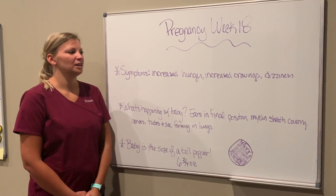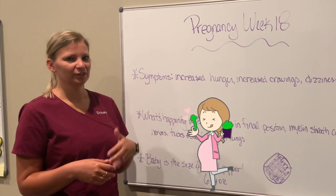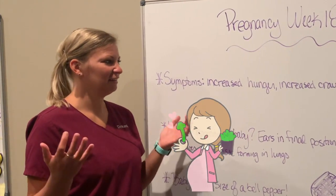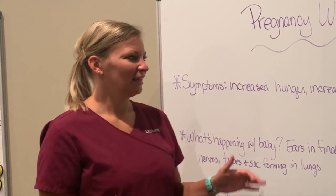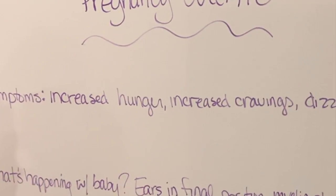Some new signs and symptoms that you might be experiencing: one is going to be increased hunger. This is one I've actually been kind of noticing myself, especially today — I had like three or four snacks and I'm still hungry all the time. You also might have some increased cravings, so if you didn't have any before you might have some now.